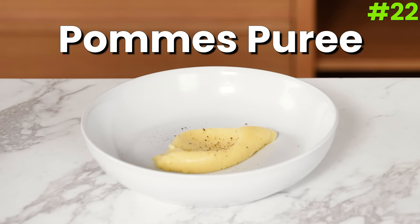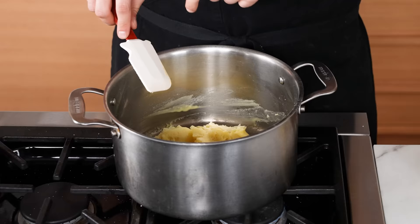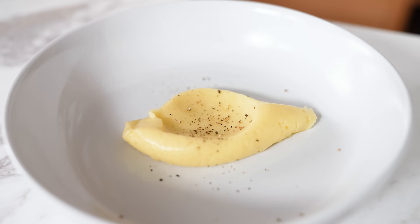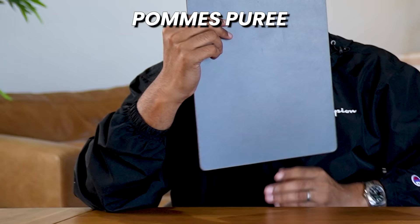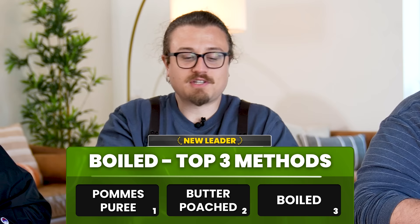Number twenty-two: pomme purée. Rice-boiled potatoes and emulsify a whole pound of butter into them, then add a generous glug of whole milk and season with salt. Vikram gives it a 6, me a 7, and Kam an 8 — total 21. Salty, buttery, rich, and very smooth — it really pays respect to the potato, but it's very singular. It's a side, not a standalone dish. Though I'd pick this over mashed potato 9.9 out of 10 times.